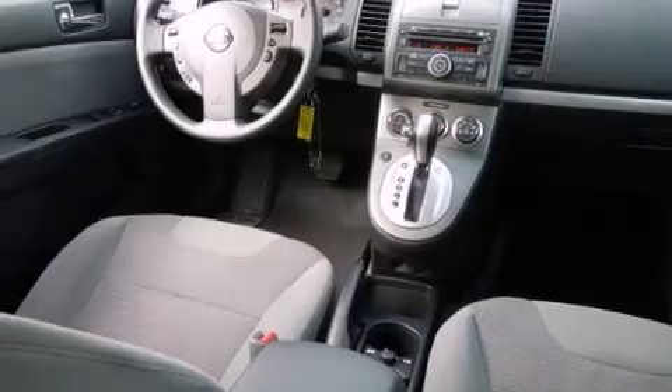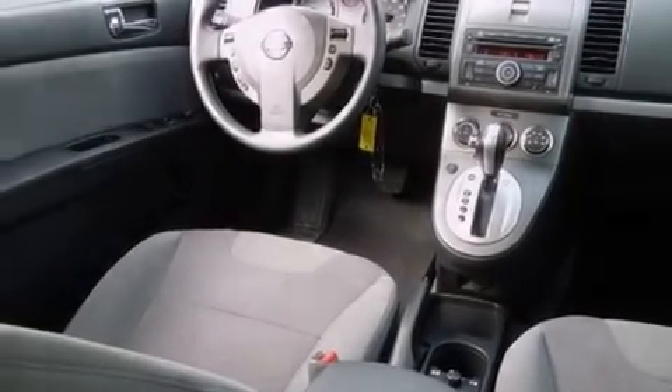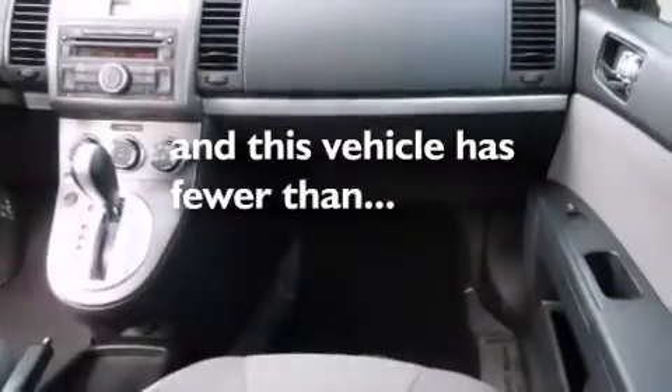Additional features include rear curtain airbags, rear seat child-proof door locks, air conditioning, and this vehicle has less than 24,000 miles.